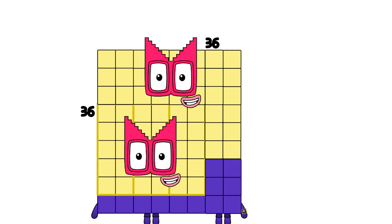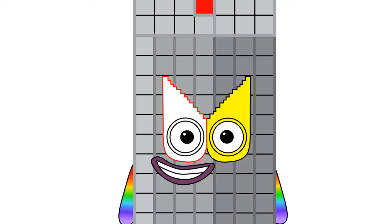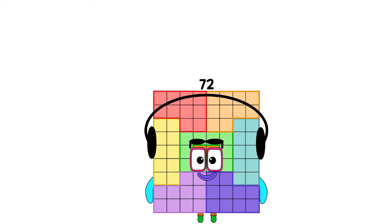36 times 2 equals 72. I am 72, and I am a super rectangle. Simply, I am double 36s, and I am a DJ. Wow, amazing. Get ready.